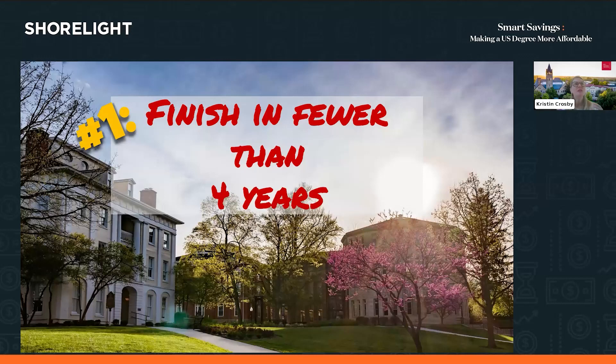One tip on how to save for college is that you might be able to finish in fewer than four years. At very large universities with 20,000 to 40,000 students, it can sometimes take as long as five or six years to graduate. But at small institutions — Ohio Wesleyan has 1,500 students and Randolph College has 650 — we make it a point to help you graduate in four years, and you might even be able to do it in less.